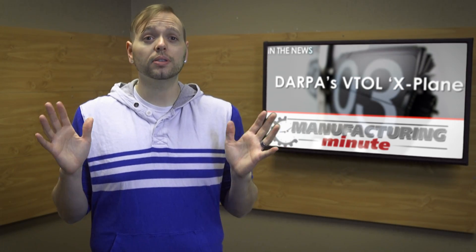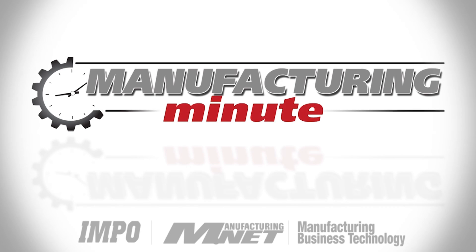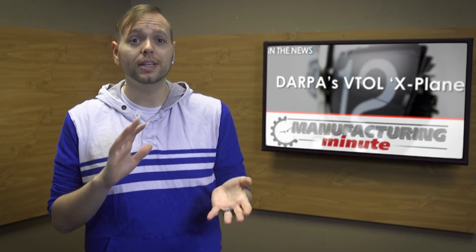In this episode, DARPA's latest vertical takeoff concept plane. Welcome to your Manufacturing Minute. DARPA has awarded a contract to Aurora Flight Sciences to develop the agency's newest unpiloted vertical takeoff and landing aircraft, or VTOL.